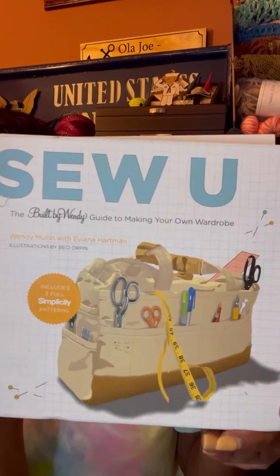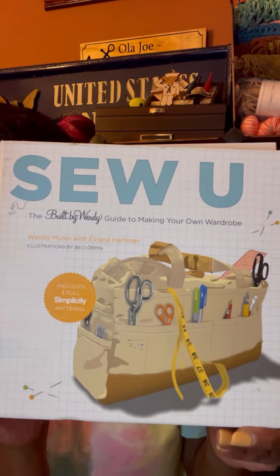She has some wonderful books, including vintage books. One fun fact about me is that I love to collect vintage books. This first one is called 'Sew You' — it has three Simplicity patterns in it. I want to get back into sewing; I do have two sewing machines. I used to sew and make my own clothes, and I felt this book would give me motivation to get started and create some of my own designs.